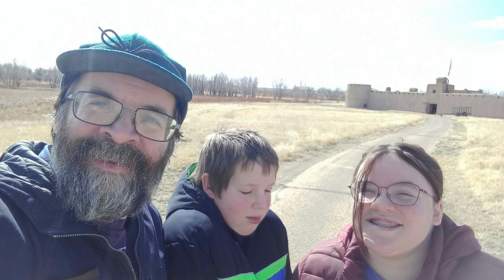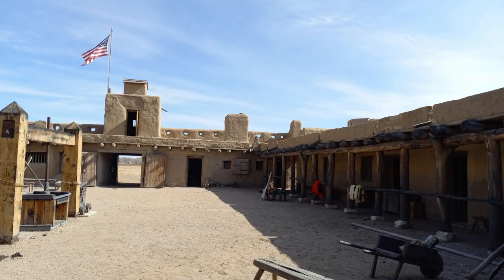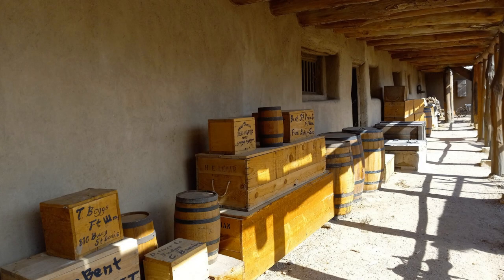Gratuitous shot of myself and my children — some of us wanted to go and some of us didn't, but we got into the fort. As you can see, it's protected from the plains. They had all sorts of stuff there — trade goods coming from Missouri, and the furs, I'll talk about that in a minute.